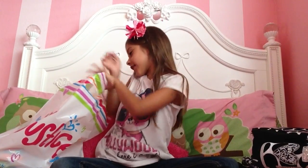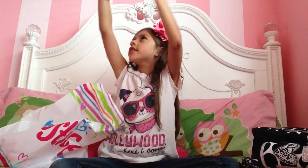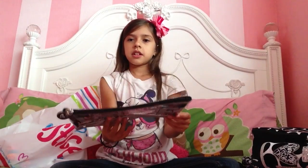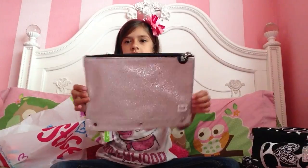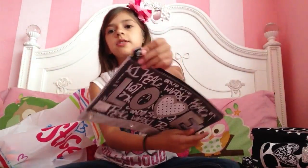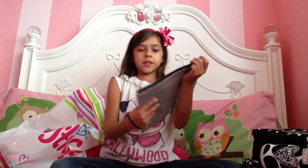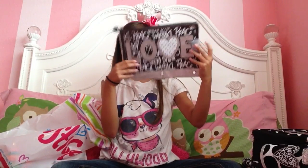And then one more thing to match all that - it's this pencil case. It is super-duper cute, and I love the back - just look at it, it's all sparkly. And I love the little zipper right there. It's really cute too, and this was $10.09.